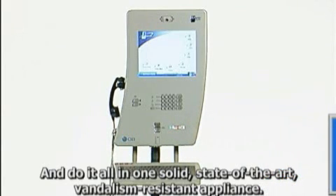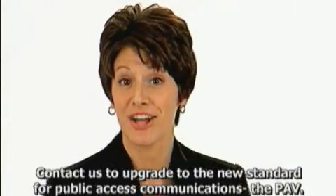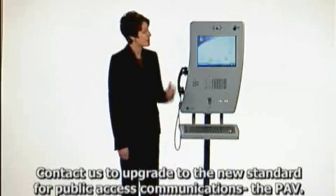And do it all in one solid, state-of-the-art, vandalism-resistant appliance. Contact us to upgrade to the new standard for public access communications, the PAV.